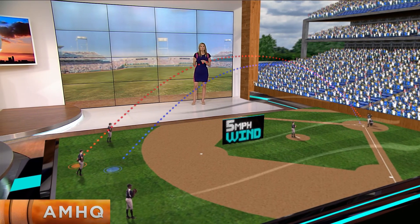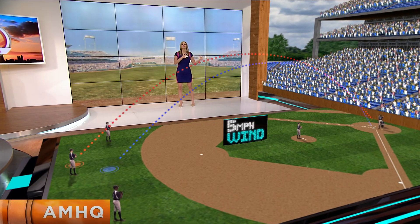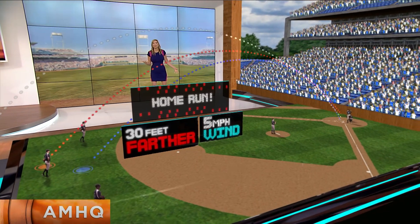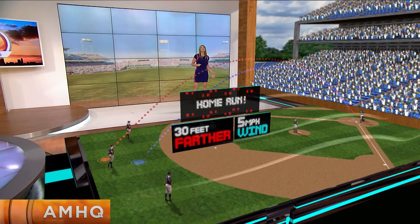Going toward center field, a steady five mile per hour wind carries the ball more than 30 feet farther, making for more home runs. That's pretty obvious — good news for the hitter, bad news for the pitcher, and hopefully good news for your team.